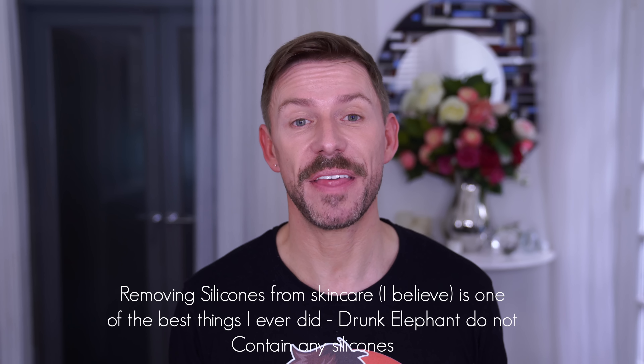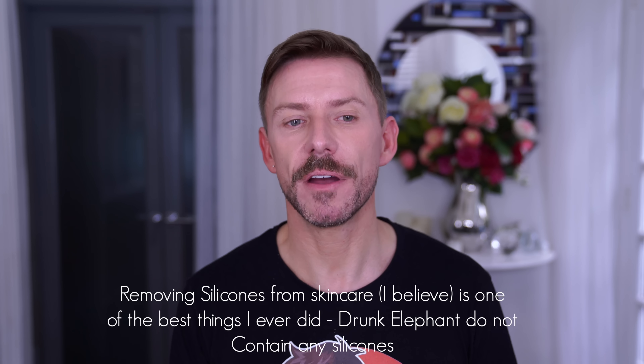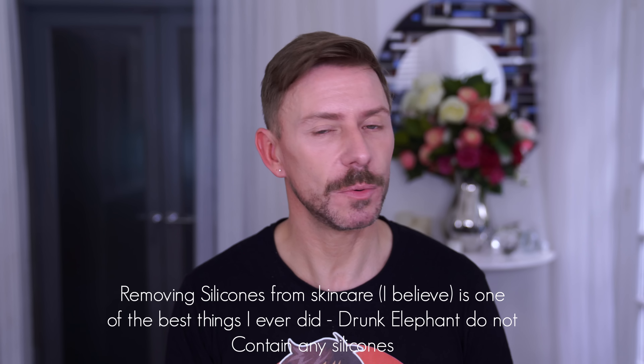Drunk Elephant is built around the concept of mixing a cocktail — combining lots of products in your palm to create your ideal blend and then applying it. None of the line contains silicones. Silicones aren't necessarily bad, but I'm sensitive to them, and there's some thought they can slow down absorption of active ingredients. The brand also omits what they call the 'suspicious six': fragrance, alcohols, and similar irritants. It's a very minimal line considering how big the company is.